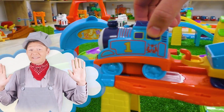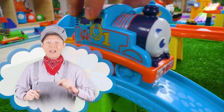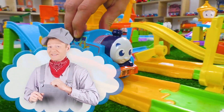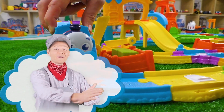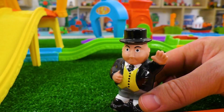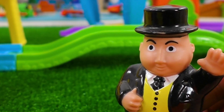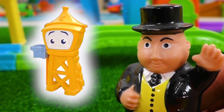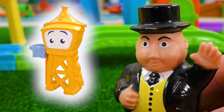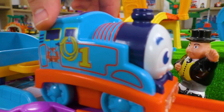Hi guys! Now I will tell you a fascinating story about Thomas and his friends! All aboard! Once upon a time, on a sunny day, the Fat Controller gave Thomas a task — to go to Owen and get the cargo from him! Thomas gladly agreed and set off to fulfill the task!